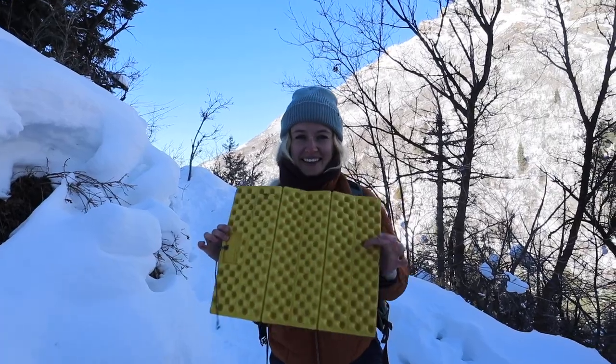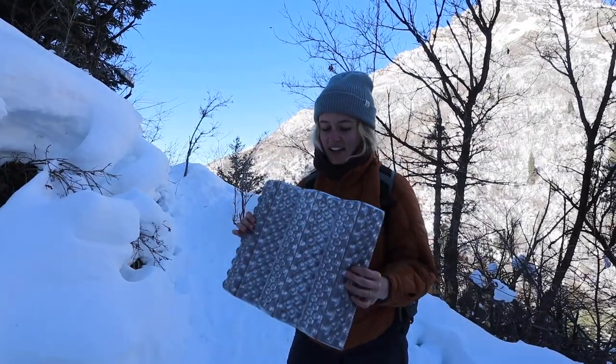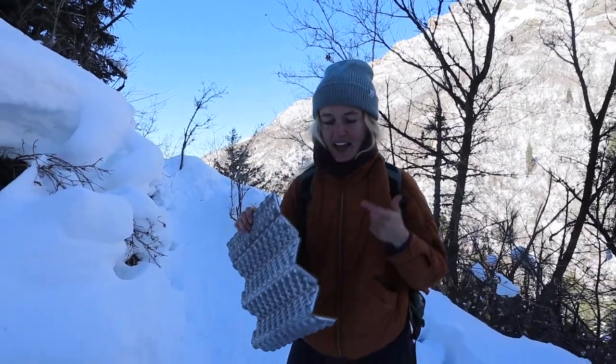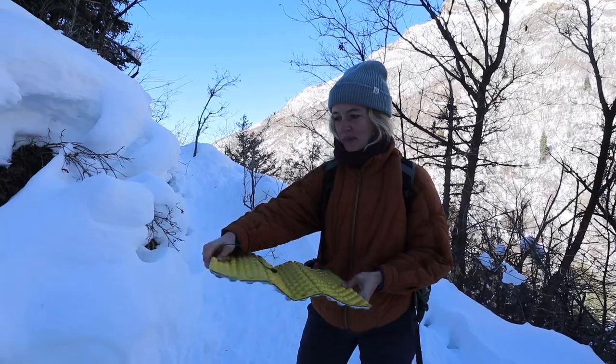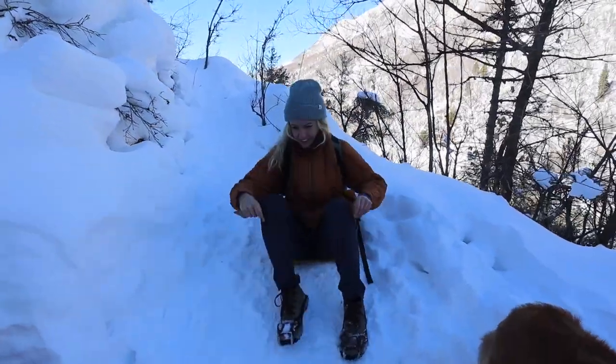Let's talk about my sit pad. I love this thing, especially for winter hiking. This is just a little piece of foam pad that I like to sit on. I use it when I'm nursing my baby, when I'm laying her down for a diaper change, or just to sit on myself. It's so nice to stay warm when you're sitting on the ground.